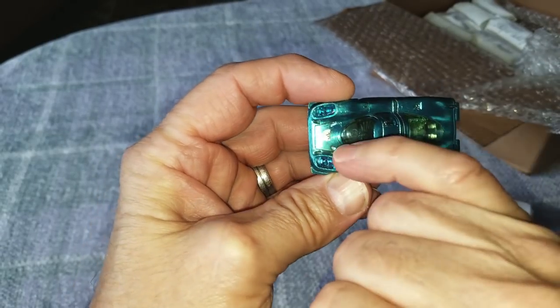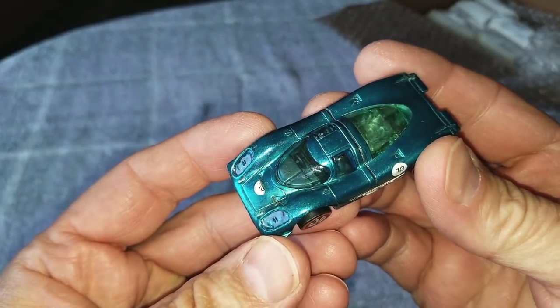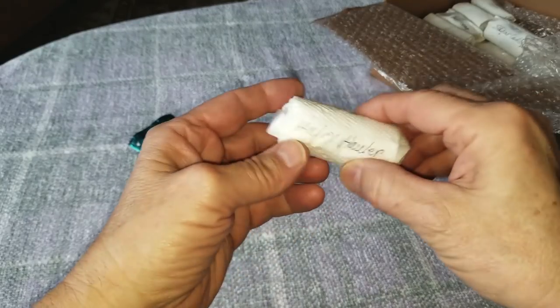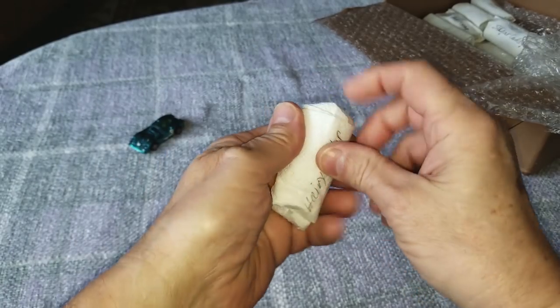It is a pretty aqua Hong Kong Porsche 917. I don't think I've ever had aqua before. Very nice condition - there might be a little corrosion right there but it is pretty darn nice. Aqua 917. Now let's check out the Hairy Hauler.